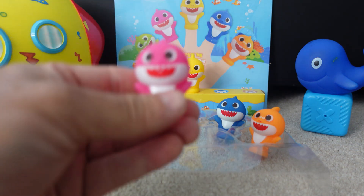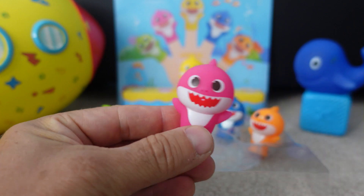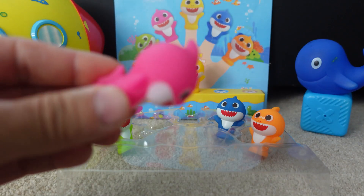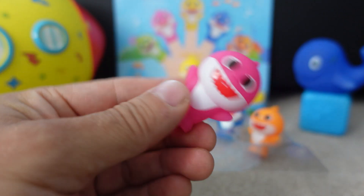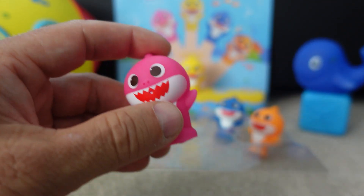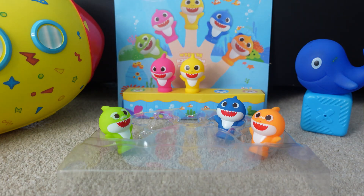Mommy Shark is pink. She's a pink shark. Here she comes! There is Mommy Shark! She wants to go to her family too. She's going to swim home. Here she goes! Good job, Mommy Shark!